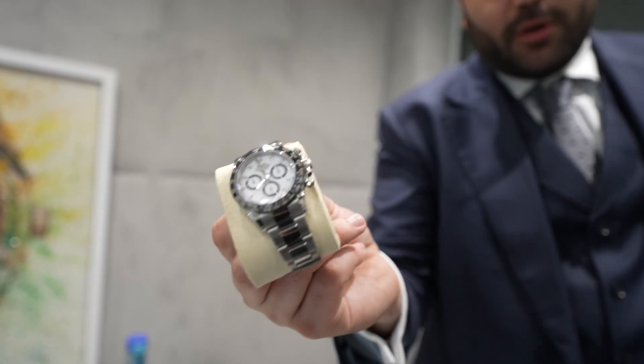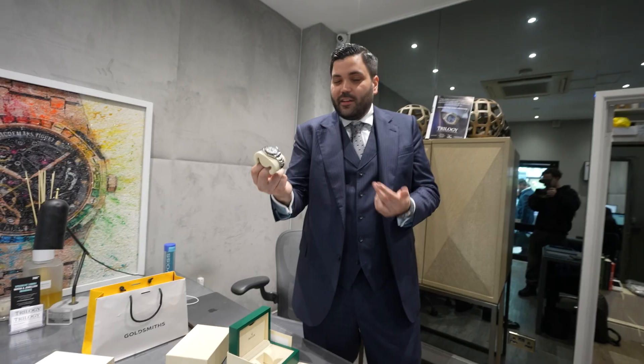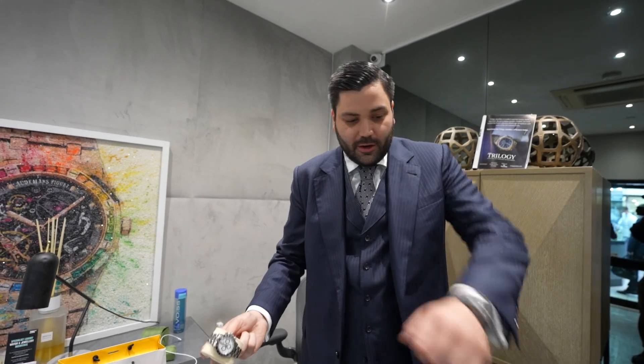Here we have the Rolex Panda 2023 — it's the 116500 reference. This is the previous generation, now discontinued, replaced by the 126 reference. I had a client contact me yesterday morning saying they wanted this watch for today. I sorted it for them last night, it's just been delivered, and it's just gone 11. Pretty efficient.